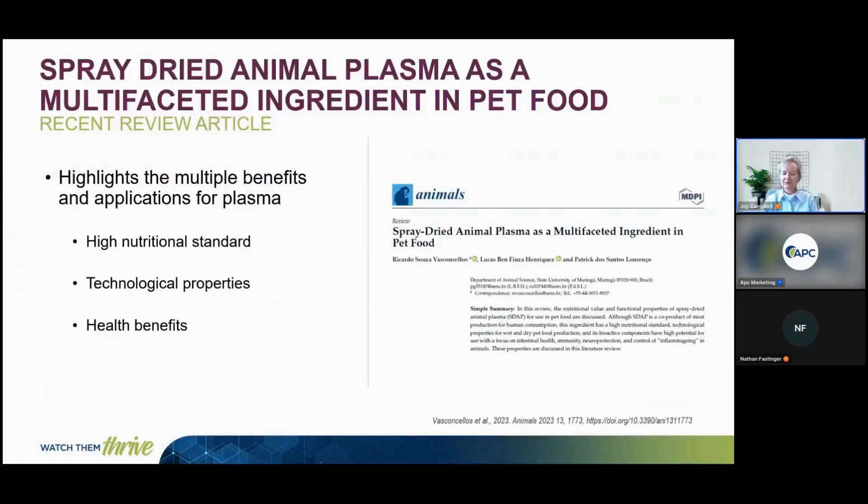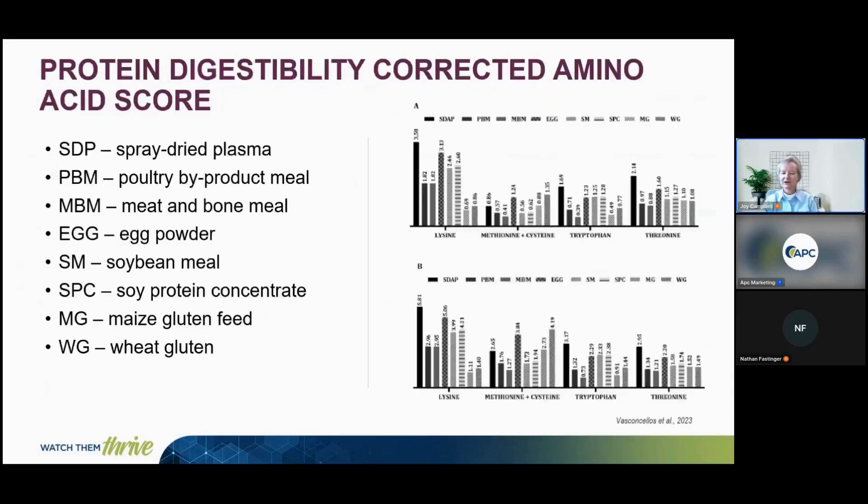A recent review paper published by Baskin-Solves et al. in 2023 reviewed spray dried plasma as a multifaceted ingredient for pet food. The highlights include multiple benefits: high nutritional standard, technological properties, and health benefits. The paper discusses the protein digestibility corrected amino acid score, comparing plasma to various ingredients used in the pet industry. Plasma is highest in lysine, tryptophan, and threonine for both dog and cat, and lower in methionine, demonstrating it is a quality and digestible protein ingredient.